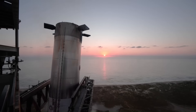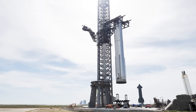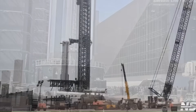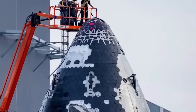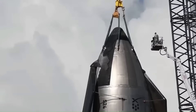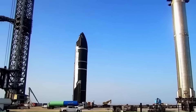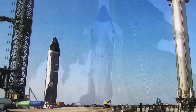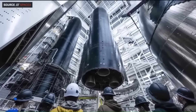While Booster 18 leads the way, other hardware is not far behind. Booster 19's first sections have already been spotted at the build site, showing how production is overlapping to maintain pace. Nose cones for Ships 39 and 40 are also in progress, featuring their own updates for the V3 generation. Taken together, these parts suggest that multiple V3 pairs will be ready by the end of the year. If SpaceX can get Booster 18 and Ship 39 stacked and tested quickly, the first full V3 flight could happen within months.